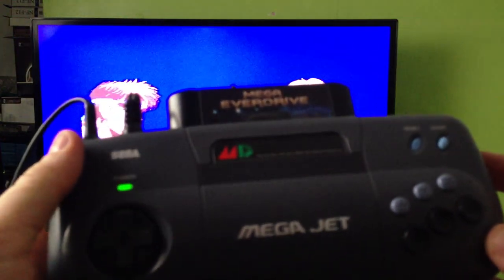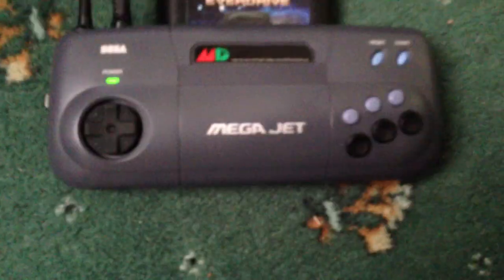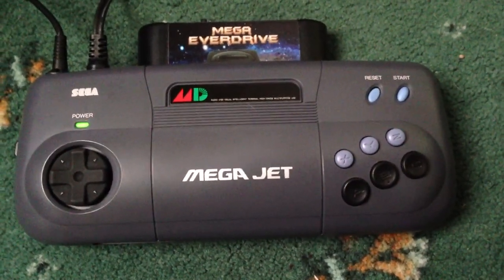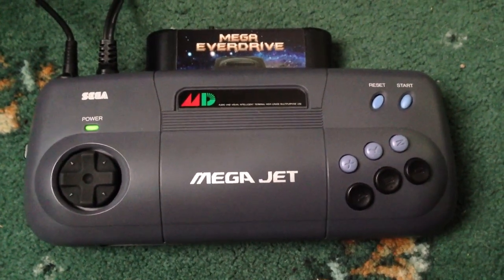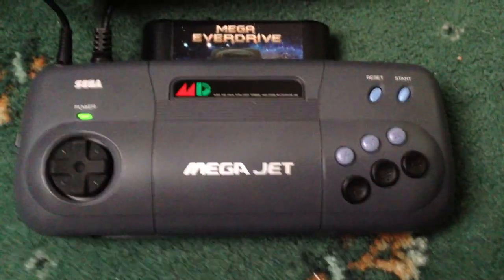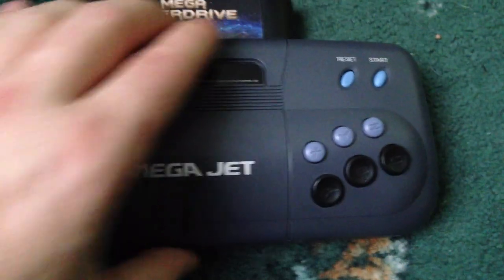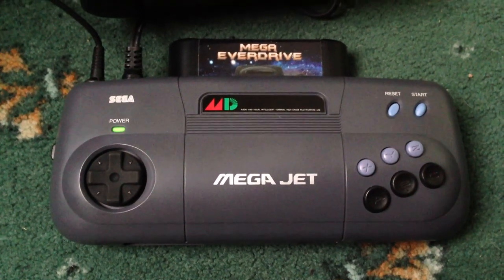So that is the Sega MegaJet — quite a rare console. I think anybody who's a Sega collector should pretty much try and get one. It's a really nice piece of kit — different, and it's the precursor before the Nomad. Obviously the Nomad was the handheld Sega Mega Drive with the screen built in. All the hardware — the guts — that were defined in the Sega MegaJet basically became the guts of the Sega Nomad, except a screen was added. So yeah, I think it's a nice little piece of hardware to keep hold of. Thanks for watching, and if you like this video, please rate and subscribe. Thank you.